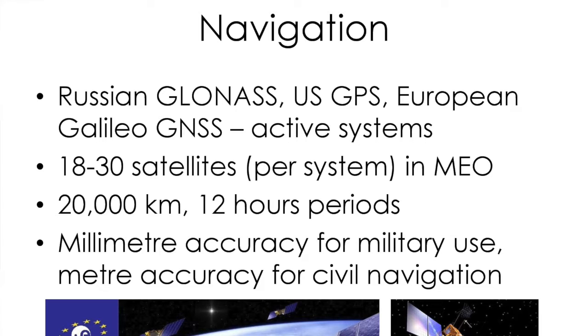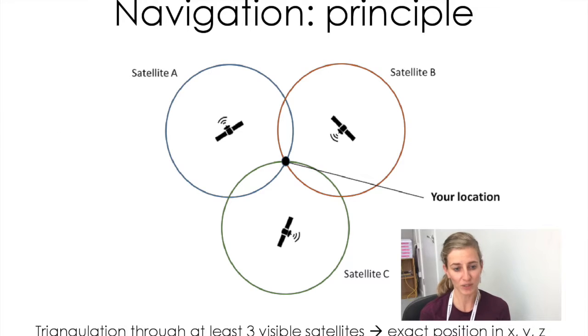For military use, these satellites use millimeter accuracy, though that is a bit less accurate for civil navigation. For satellite navigation, you need at least three or four satellites in view of where you currently are. The receiver on your phone determines the distance between itself and each of the satellites, and by triangulation — the principle used to determine one's position — can exactly figure out where you are. If the application also has map information, that can be overlaid so you can see exactly on a map where you are.